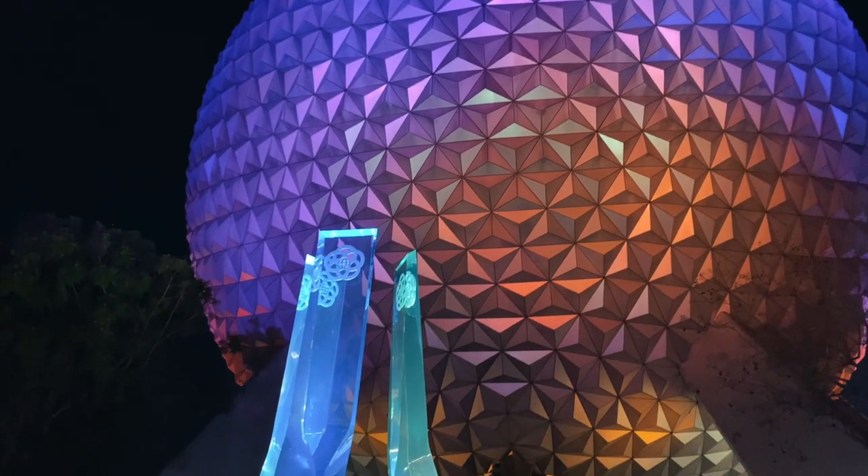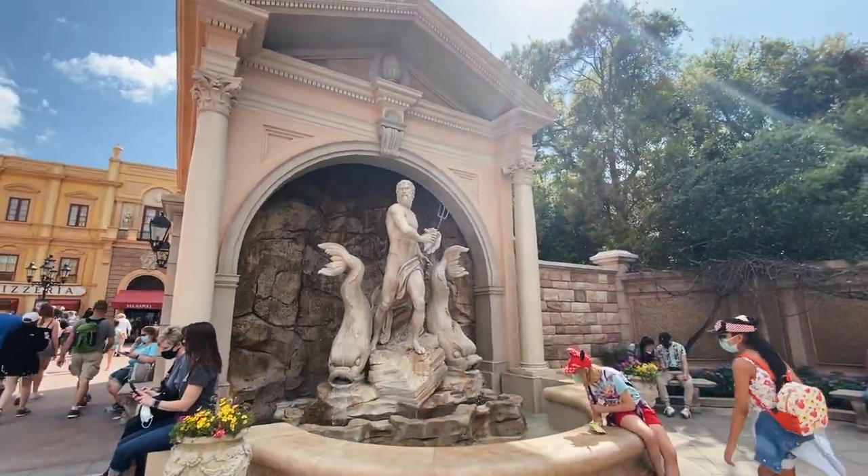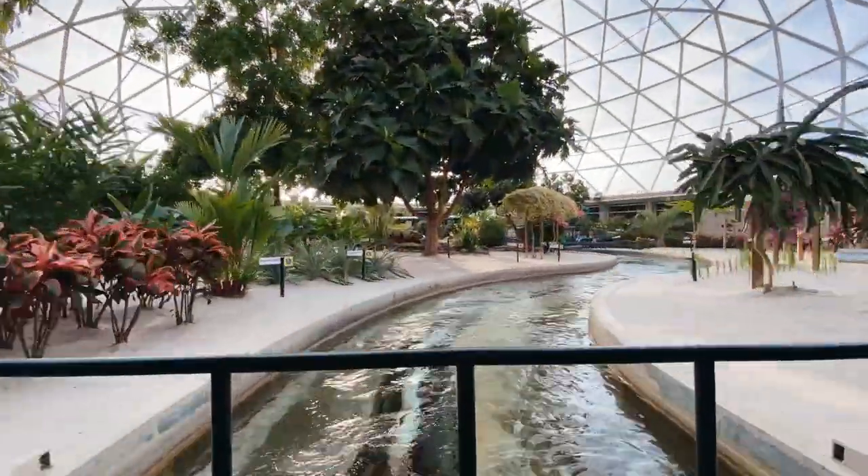Hidden tunnels, forgotten rides, and what makes Disney World's newest coaster the first of its kind. We are digging into the hidden secrets of Disney World's Epcot right now. Here we go on DFB Guide.